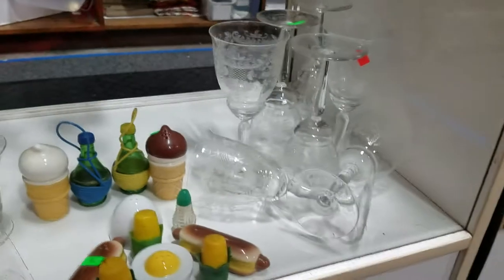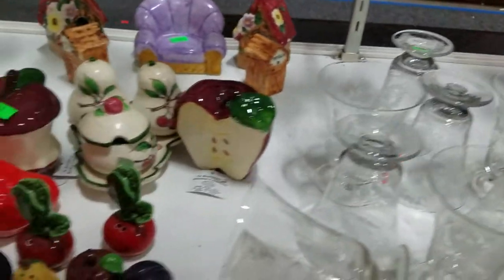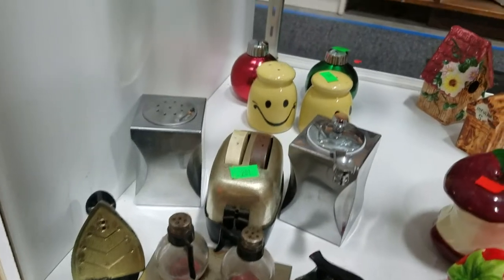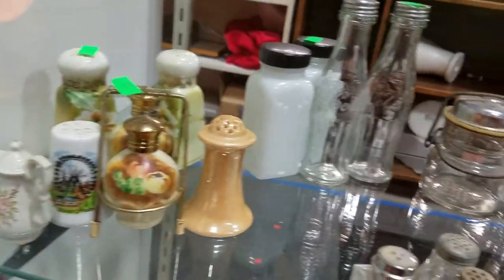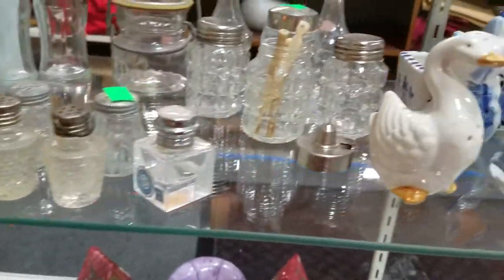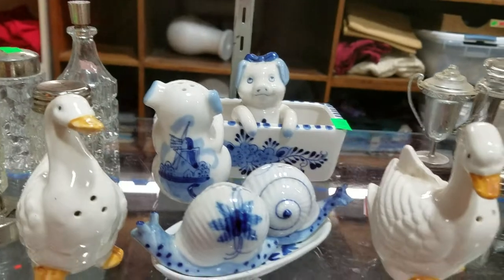Got some crystal stemware. Loads more salt and peppers — we got veggies. And more Princess House stemware. Some more veggies, salt and peppers. Irons. Toasters. Got some smileys and holiday salt and peppers. Some nice china. Some Coca-Cola and advertising salt and peppers. Some pigs. Delft blue — those are definitely Delft Holland with the windmills on them.